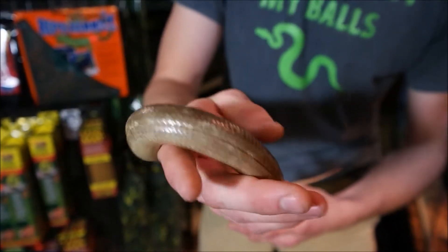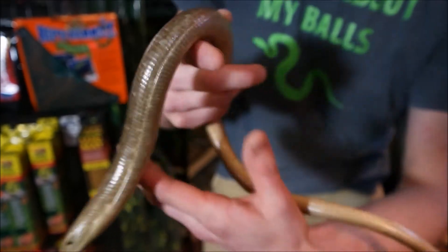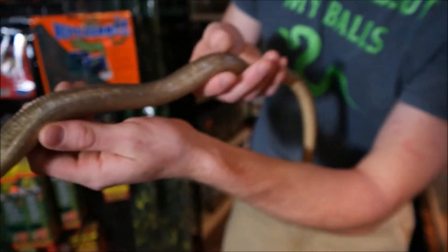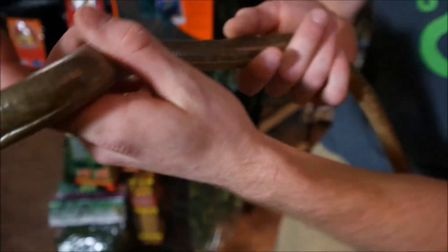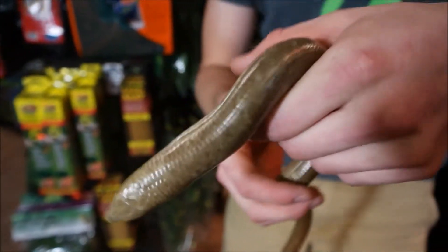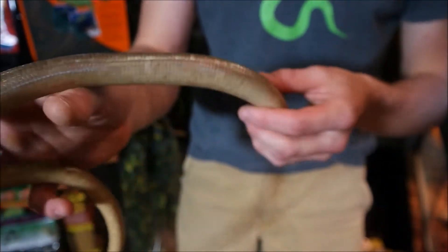One thing that most people always ask me right away is: what is that stripe down his side? It looks like he's broken. This right here is actually an adaptation to be like a snake and have a snake's body, but with the lizard's scales.